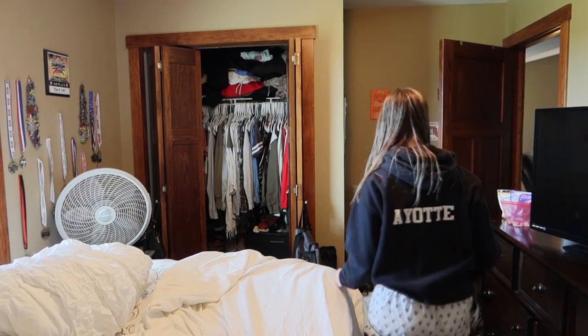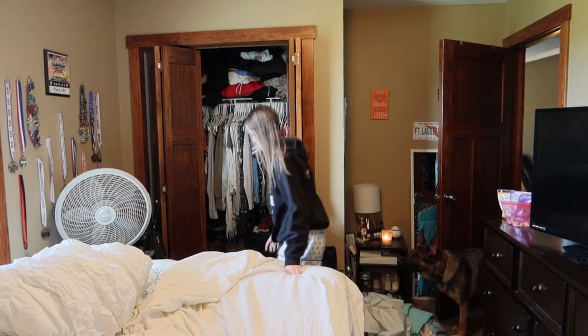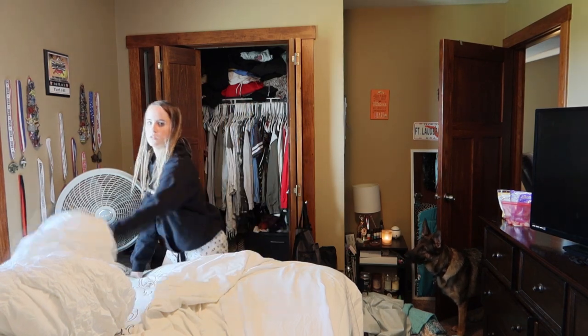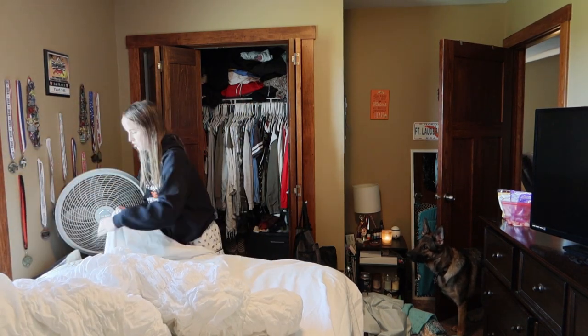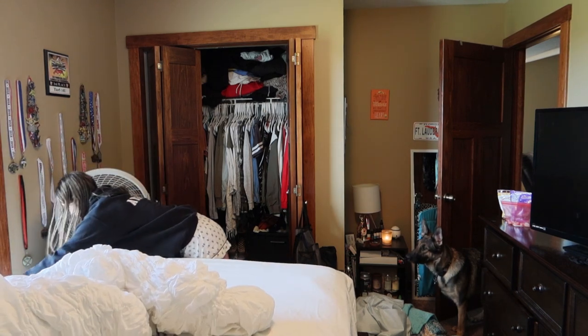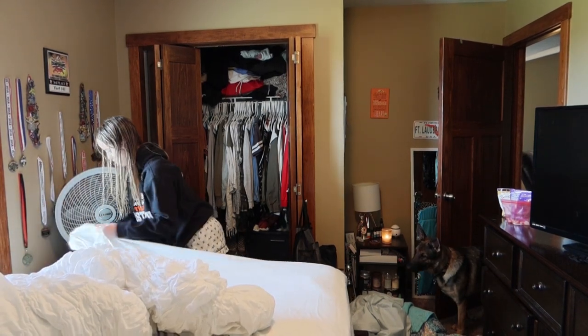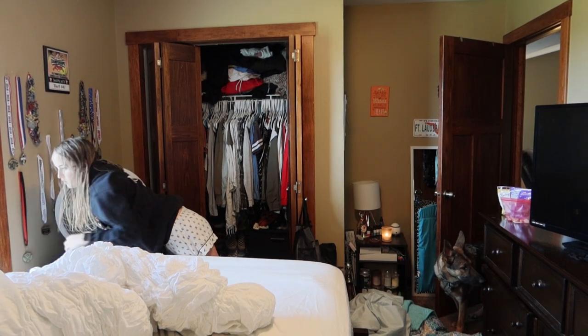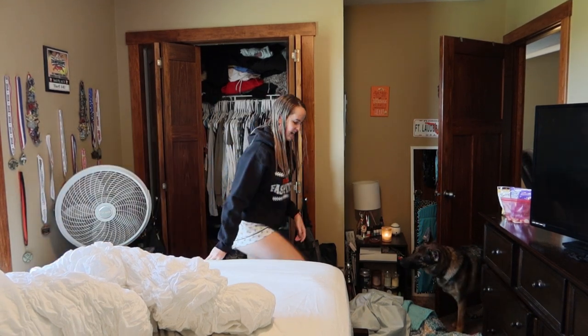A lot of times I like to do yoga too. I don't know if you guys could see my yoga mat in the back, but sometimes I also like to do yoga. I didn't really feel like showing that in this video because, to me, watching another person exercise is pretty freaking boring. So I decided to just leave that out.